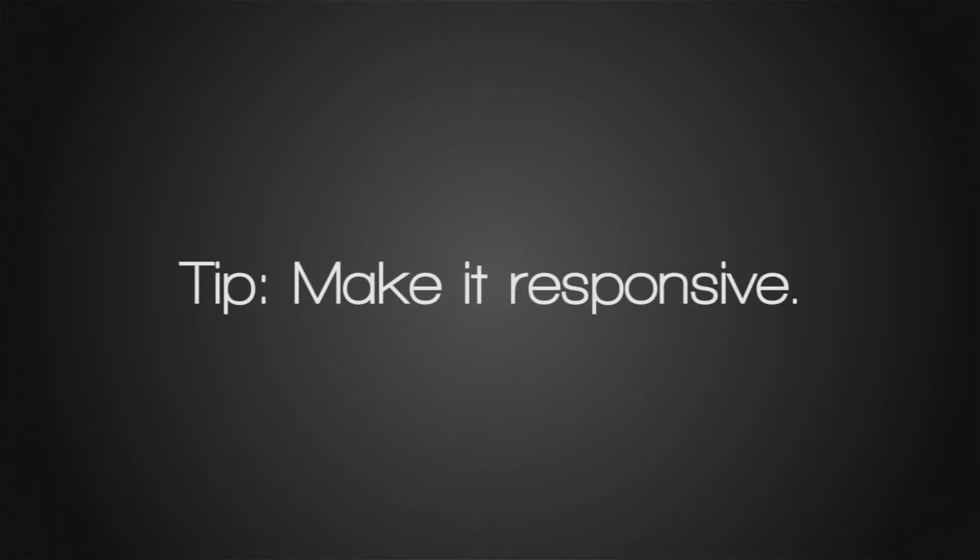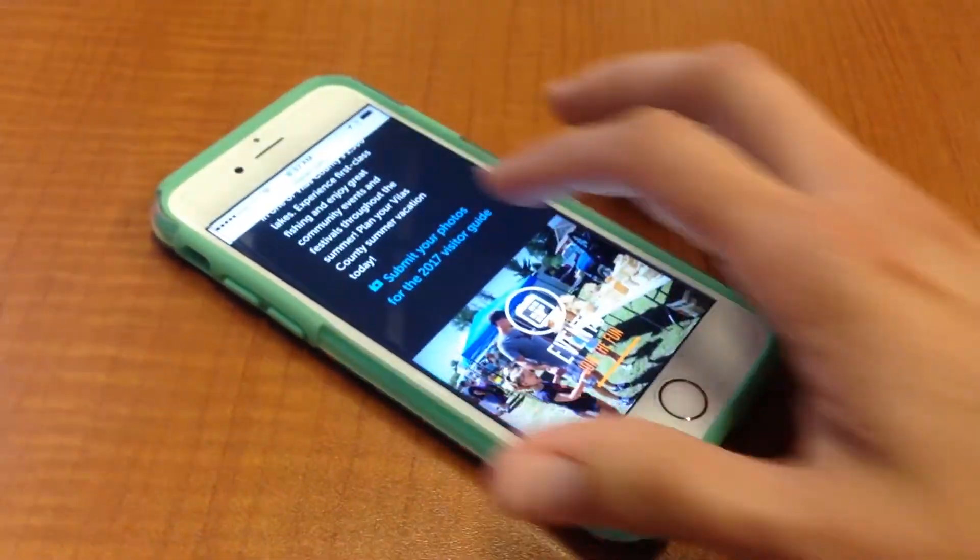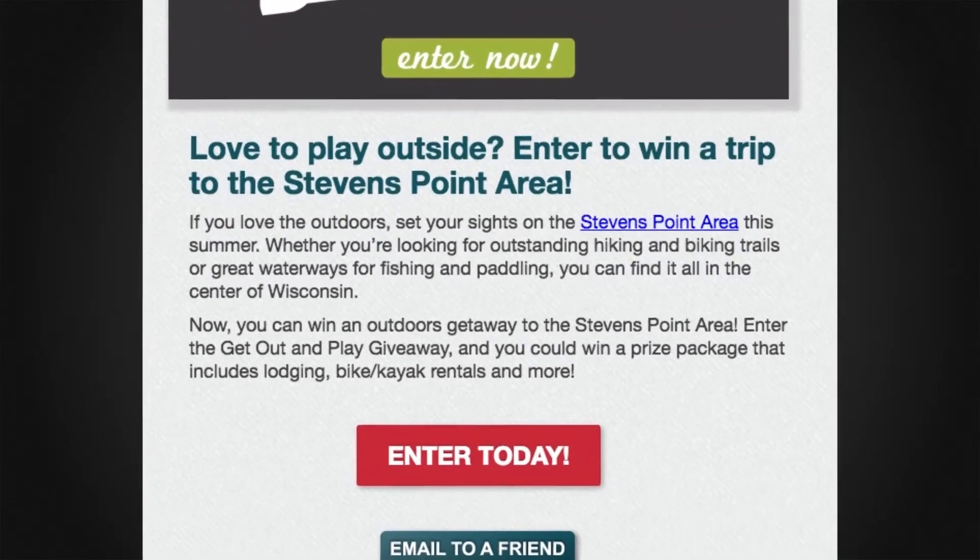Design your e-newsletter to be responsive and viewable on today's mobile devices. Write copy that is short and digestible — consider writing short chunks and include a strong call to action.